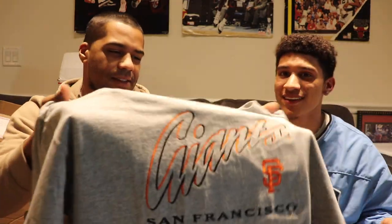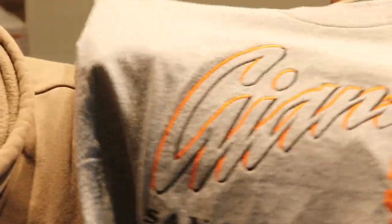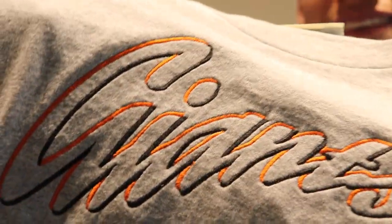Let's get a closer look at that Giants tee — the stitching is something else. Y'all gotta get up close and personal with it. Show them the logo. San Francisco tap in — this is a nice tee, people are sleeping on it. We'll make sure we link everybody below. On to the next box.